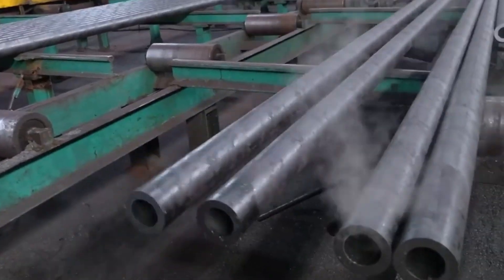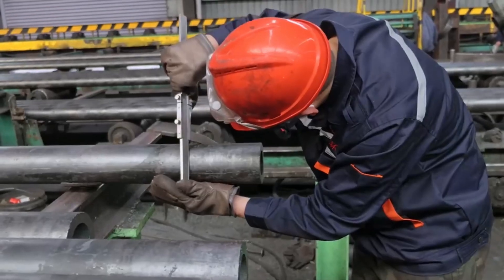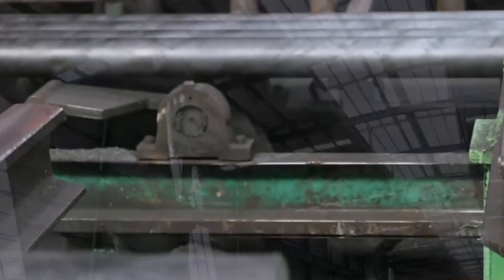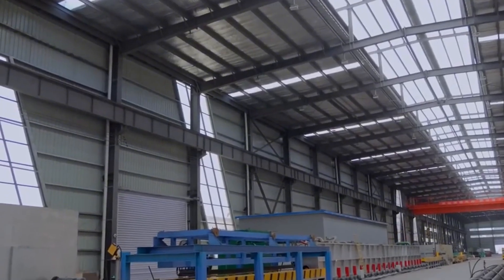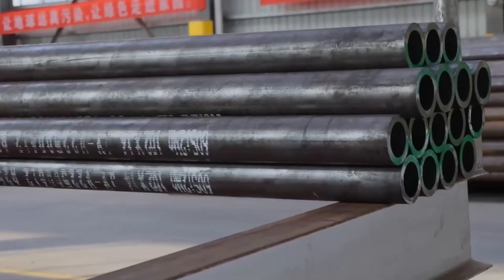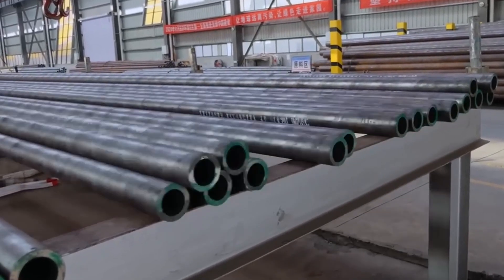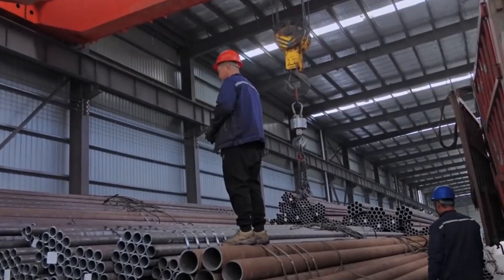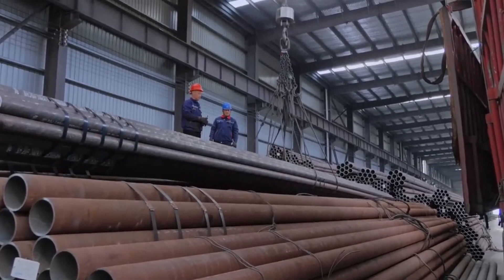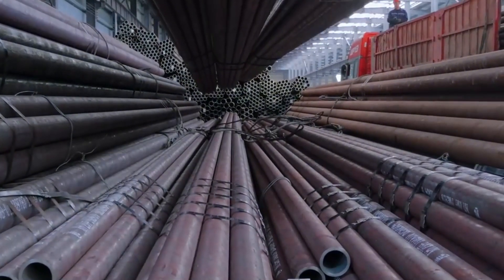Approved pipes proceed to the packaging section, where automated systems align and bundle them into standard stacks. Robotic arms arrange pipes according to size and diameter, applying protective plastic wrap or woven straps to prevent surface abrasion during shipping. Barcode labels and QR codes are added for inventory tracking. In some factories, bundles are shrink-wrapped to protect against moisture and UV damage. Efficient packaging allows easier handling, transport, and storage, while ensuring that every product reaches distributors and contractors in pristine, ready-to-install condition.